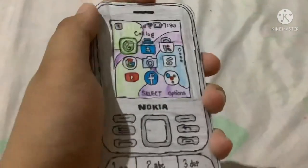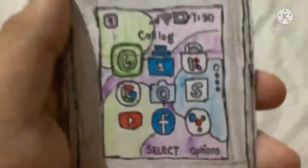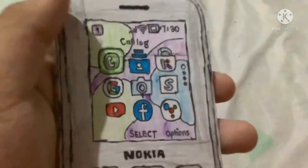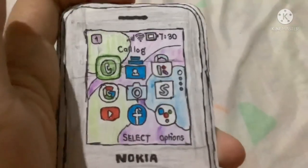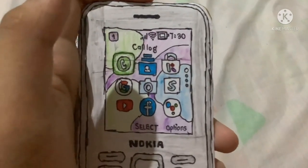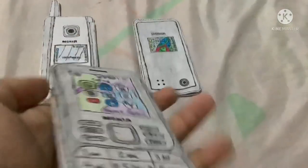The final phone is the Nokia 6300 4G — the second generation of the Nokia 6300. It powers up, has a startup sound, and runs the KaiOS operating system.